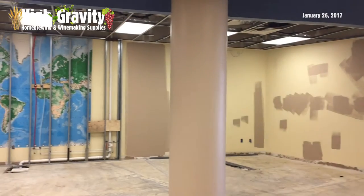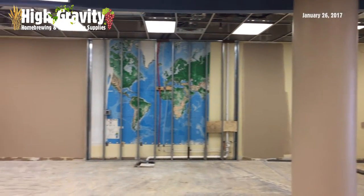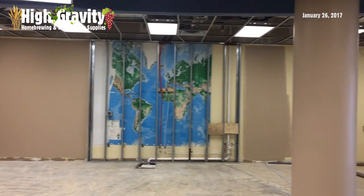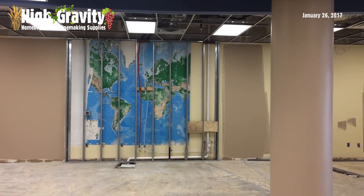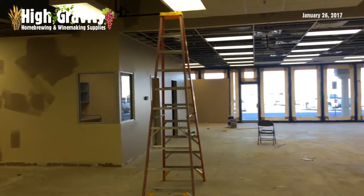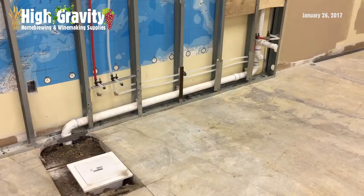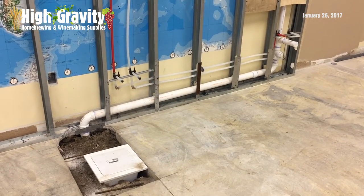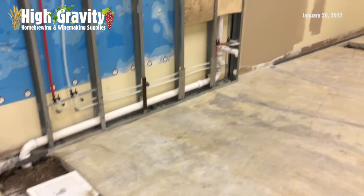This right here is where the winemaking and beer brewing area is going to be. They've got the process started. The map is disappearing, which is sad. Anyway, it's looking pretty good — we're excited. This is where the three-compartment sink is going to be for the winemaking. We have a floor drain right there.